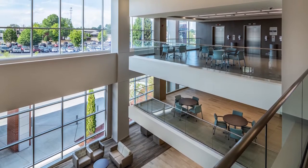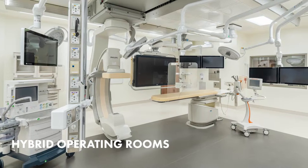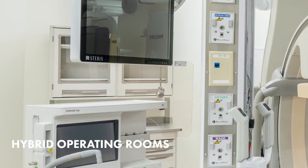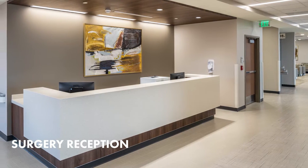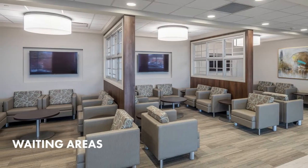On level one, you'll find our advanced surgical floor. We offer consolidated, full-service, and technologically advanced surgery services here — it's one location for everything: pre-op, operating rooms, post-op, and waiting areas.